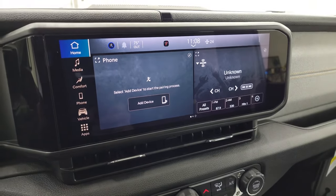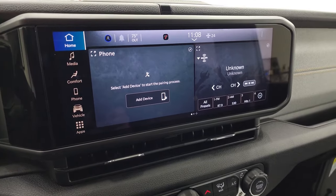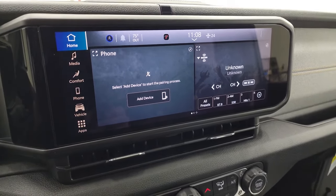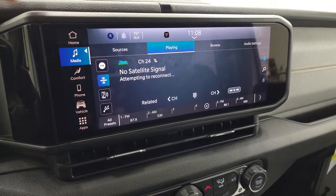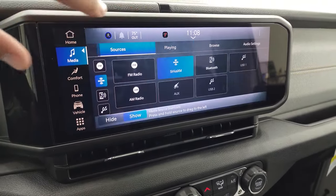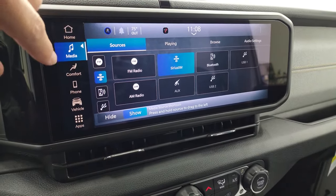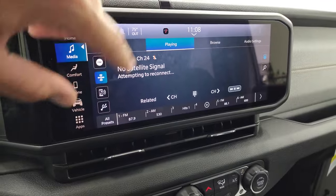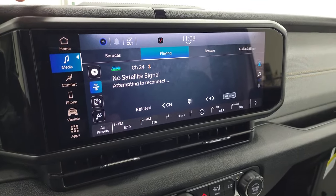However, this does have Android Auto and Apple CarPlay capabilities where you can project your cell phone to the screen. So if you've got Waze or Google Maps on your phone, you can project it right to the screen and it's like having navigation. You've got AM, FM, Sirius, Bluetooth, all your USBs, and AUX jacks. We've got Radio Margaritaville playing in honor of Jimmy Buffett.